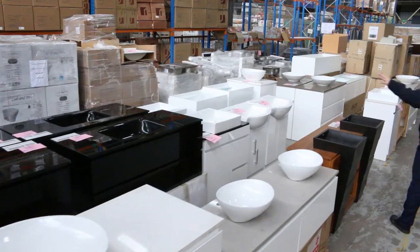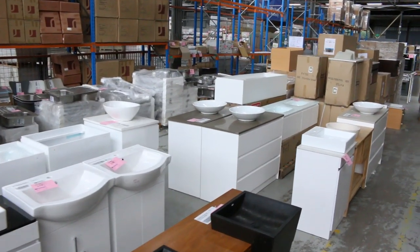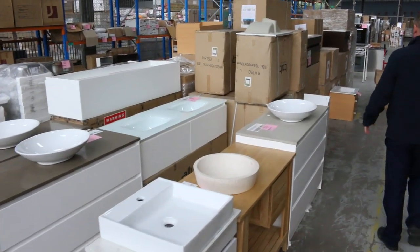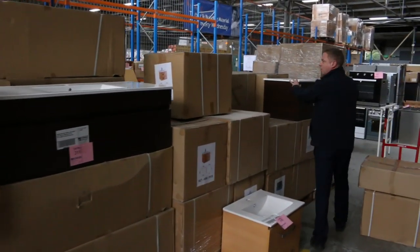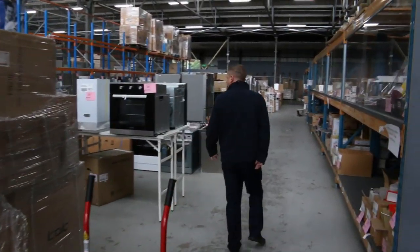Mountains and mountains of vanities in all different styles — freestanding, wall mounted, bowls only — heaps of different bits and pieces. I can see a few barbecues there as well. These wall mounted vanities right here will actually be going for about around that $40 mark — so hundreds of dollars worth of value, but around that $40 mark.